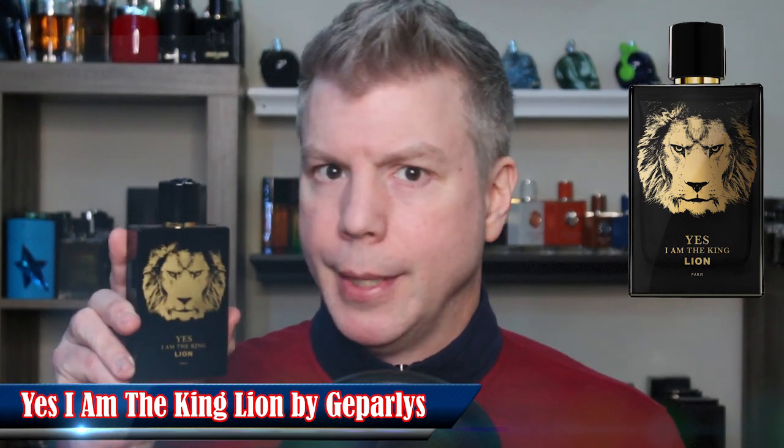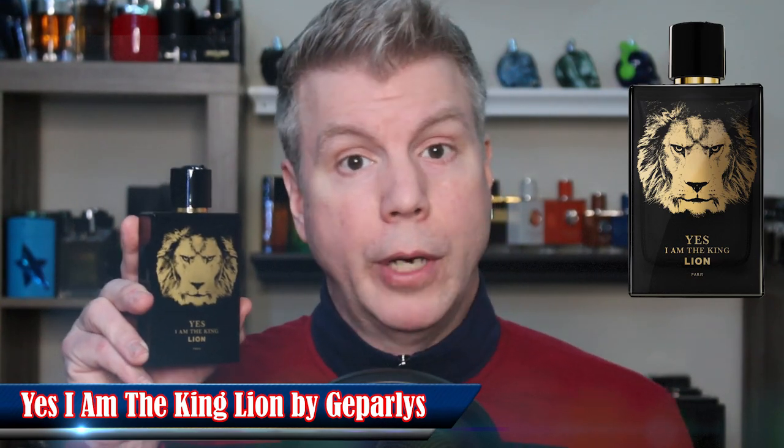Turning again to Japarlis for a high-quality clone: Yes I Am The King Lion. I've talked about this fragrance multiple times on my channel — it's been typically hard to find but they are back in stock at FragranceNet.com. It's an Eau de Parfum concentration and has the same magnetic lid as Yes I Am The King, except there's a lion on it. It is super peppery, super powerful, very masculine, and actually outperforms Bad Boy. You can get a 100ml bottle for about $35 right now at FragranceNet.com.